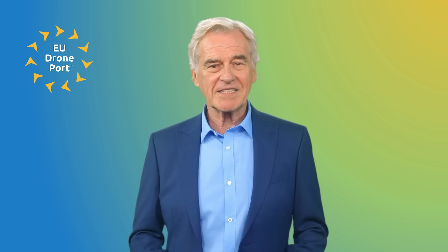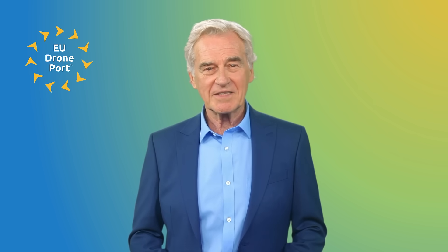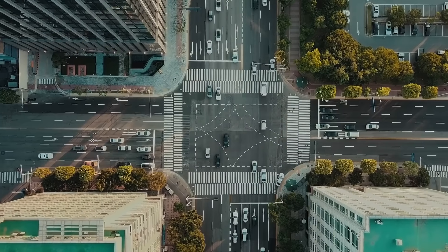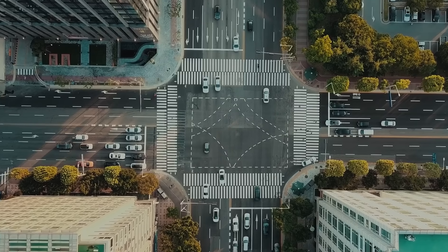Are you ready to take your drone piloting skills to new heights? Introducing our highly anticipated open category A2 Drone Pilot Course, the ultimate addition to the A1A3 training. Imagine being able to navigate through complex airspace, perform jaw-dropping aerial maneuvers, and capture breathtaking photos and videos from above.